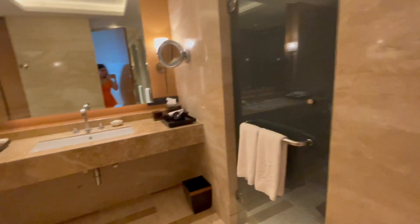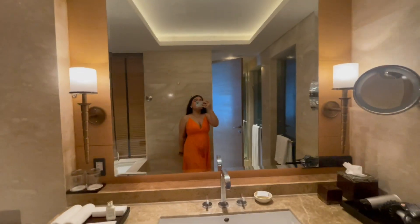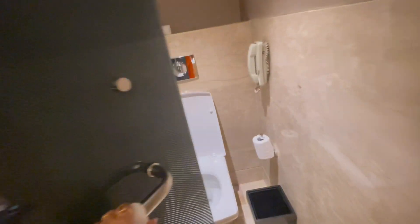Now I'll take you to the best part, which is the bathroom. This is a huge bathroom and we have a very beautiful bathtub right here. There's also a big mirror, and here we have the toilet and a shower.